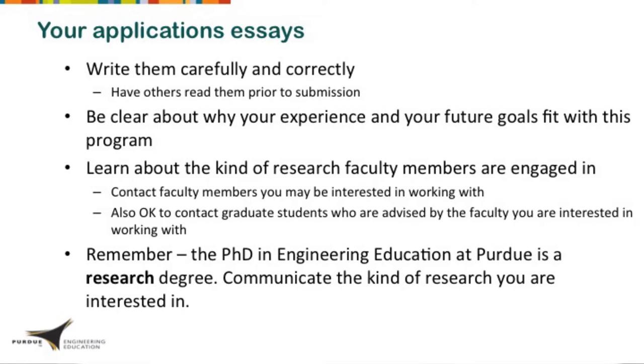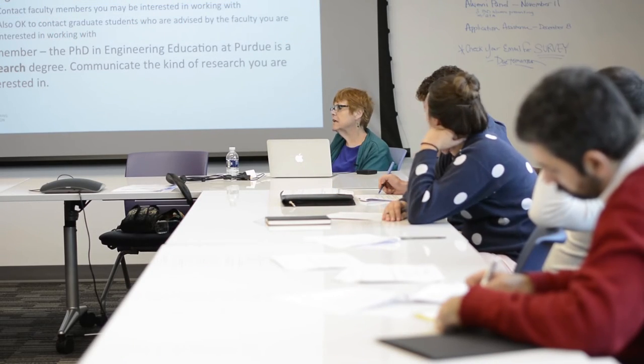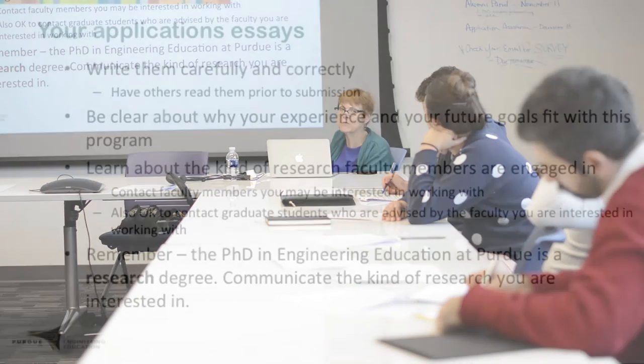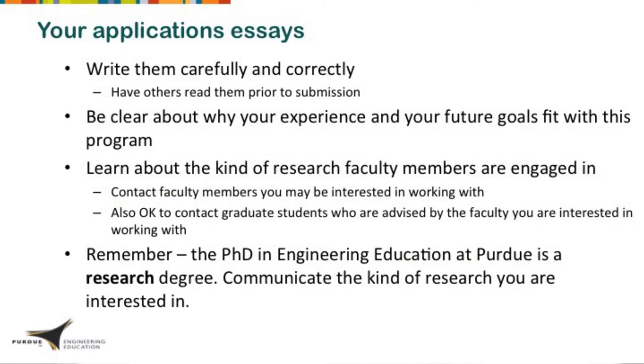It's not just that your grammar is correct, but that you're telling your story and answering the question: why is this a good place for you and why would you be successful here? Talk about your past experience and your future goals, and how that relates to what a PhD might do for you. Just like any application process, it's important to show why you're a good fit. This is a research PhD, so it's important to have a sense of the kind of research you might want to do and how that fits with the faculty here.